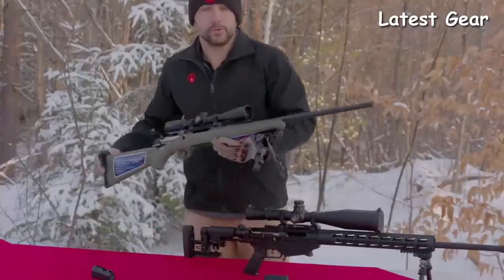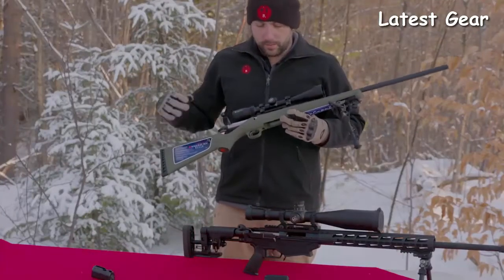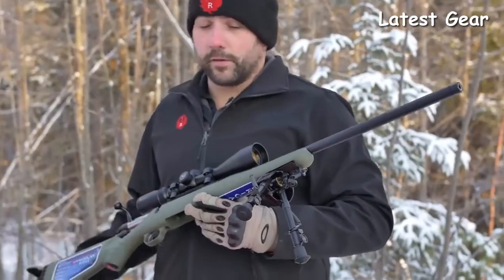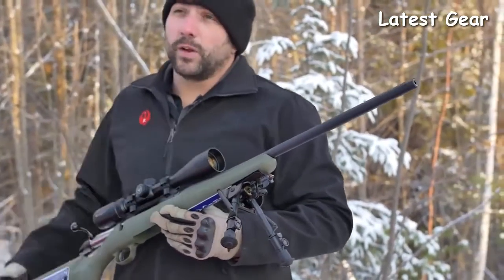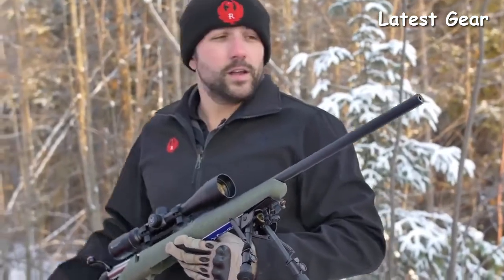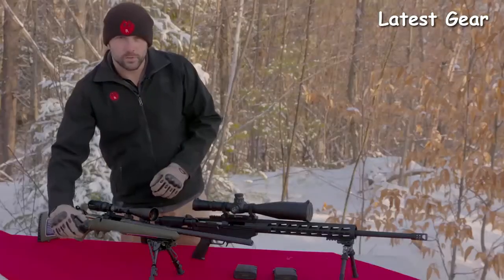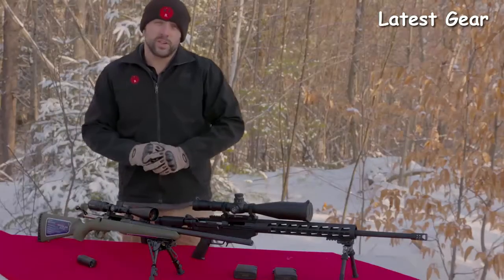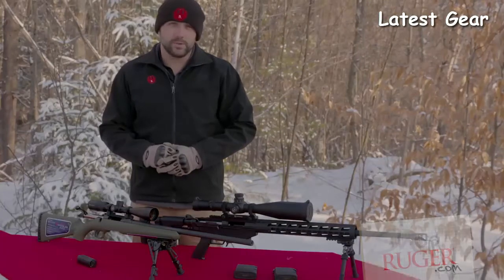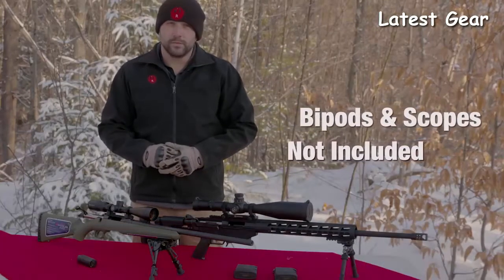On the Ruger American Predator model: a full-length stock with rubber butt pad, the patented bedding block system of the American rifle, and a 22-inch cold hammer-forged barrel with 5R rifling with a threaded muzzle cap on the front. This rifle ships with one magazine. For accessories, check out shopruger.com or your local firearms retailer to purchase these rifles. Thank you.